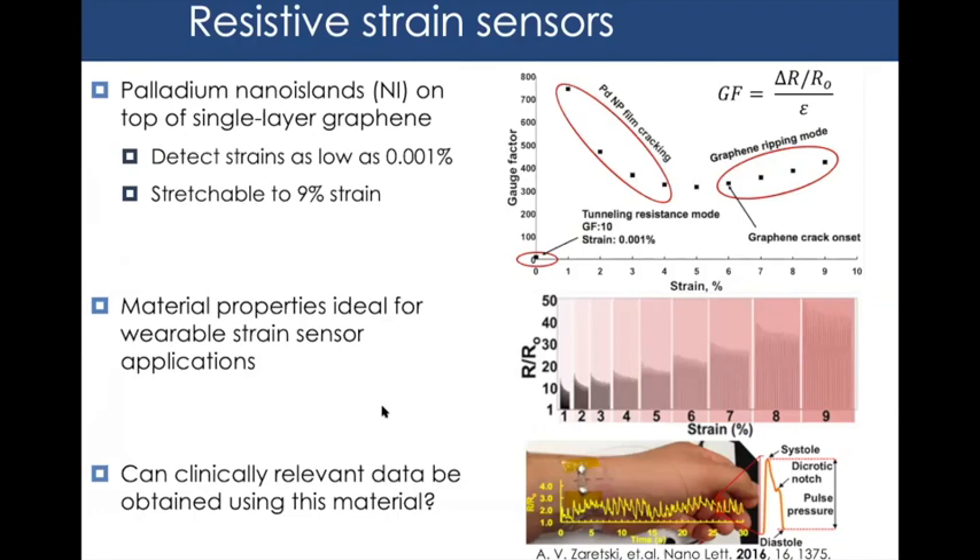The material we've been working on is palladium nano islands on top of single-layer graphene. This material can detect strains as low as 0.001% — to put that in perspective, stretching a hair's diameter by one atom corresponds to roughly 0.001% strain. Not only that, you can stretch this material up to 9% strain, which beats the typical 0.2% maximum for sensors with that sensitivity by more than an order of magnitude, making it ideal for wearable strain devices.